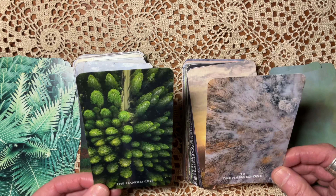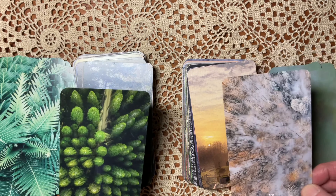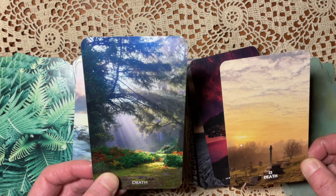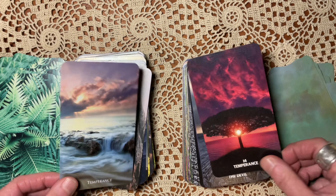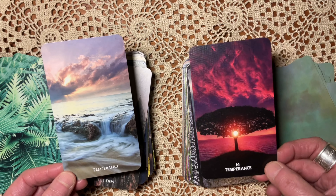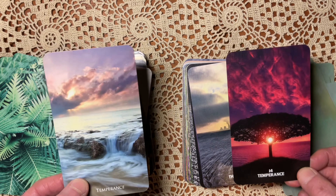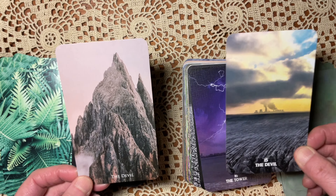Both of these are interesting and not obvious. How is the lightning and the village — I'm not sure how to read this one. This one seems to be much more like the natural cascade of water that has a sense of karma. The Hanged One: both of these play with perspective. Death: a cemetery in the Vista. The Nature Escapes has much more of a sense of rebirth.